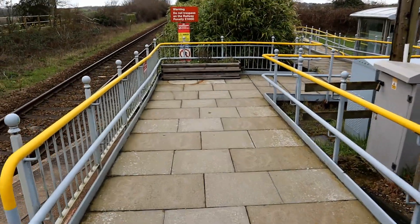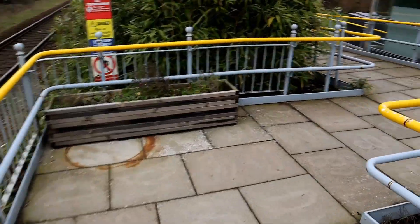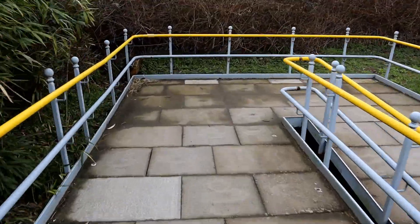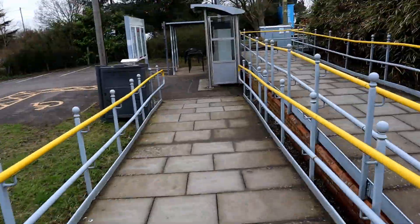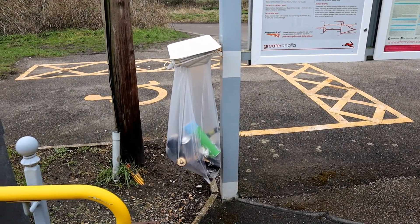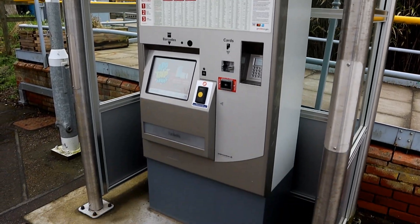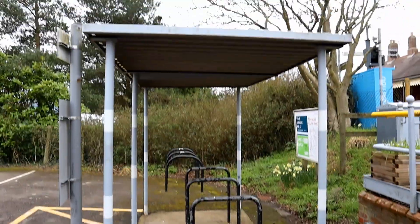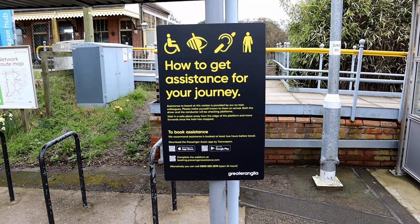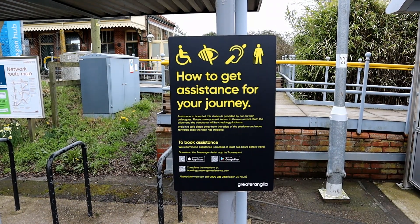Now let's take a little wander out of the station and see what's out here. We've got the flappy plastic bin, some lovely information posters, a ticket machine of course, plenty of cycle storage — some of it is undercover. They have a sign showing how to get assistance for your journey. I haven't seen one of these before. That's excellent.